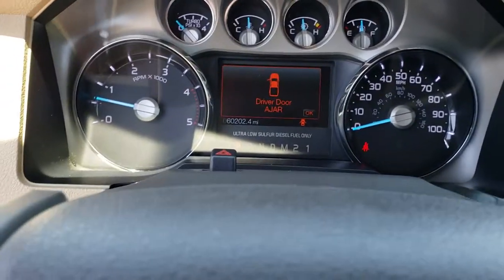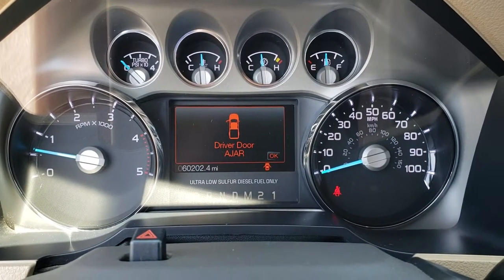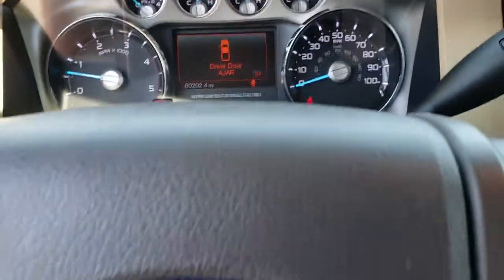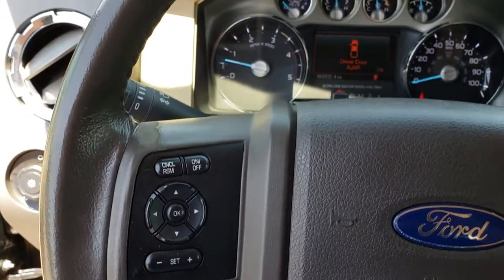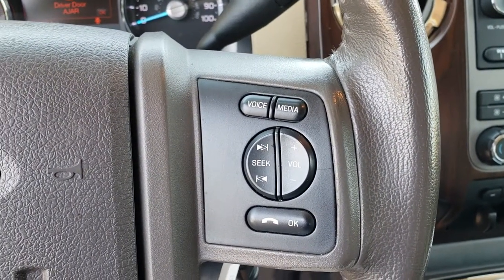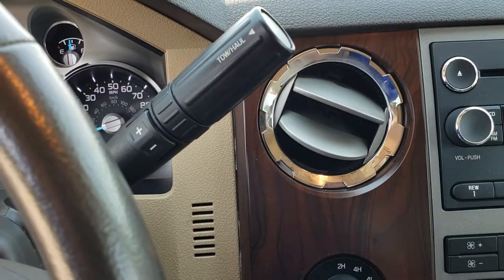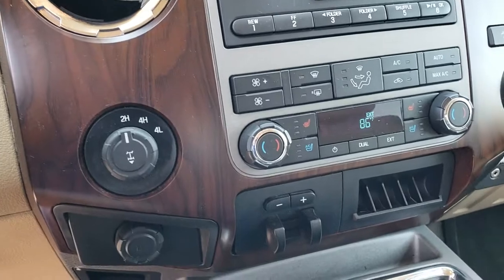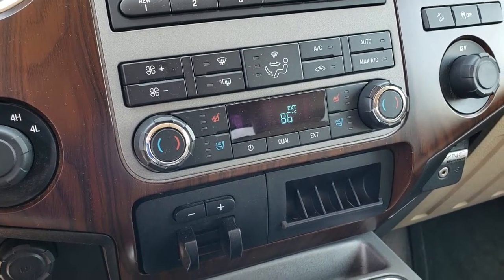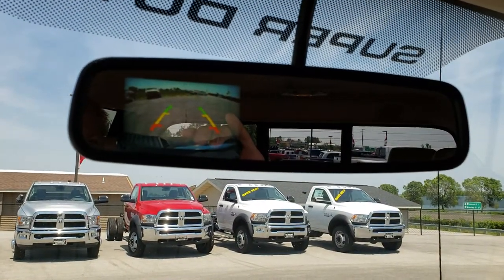As we hop inside the truck, you can see that this one has 60,202 miles. Instrument cluster is nice and clean. It has a multi-function steering wheel with cruise controls and information center controls on one side, and radio and Bluetooth audio controls on the other side. It comes with a six-speed tap shift transmission with tow haul mode, turntout four-wheel drive, factory brake controller, heated and cooled seats, and dual climate control. This one does have a backup camera — it shows up right in your mirror.